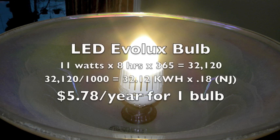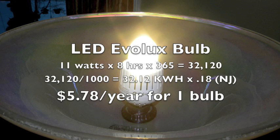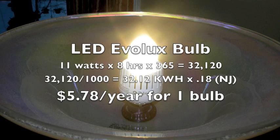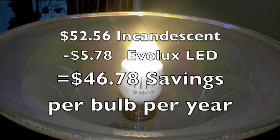Now let's look at the LED Evolux bulb: 11 watts times 8 hours times 365 equals 32,120. Divide that by 1,000 to get to kilowatt hours and you have 32.12. Times that by 18 cents for New Jersey, and now you're up to $5.78 per year for one bulb. Compare that to the incandescent, and that's a $46.78 savings per bulb per year.